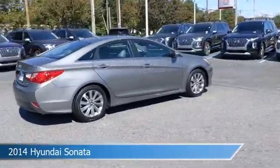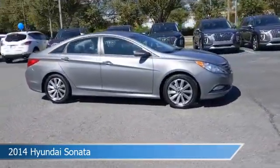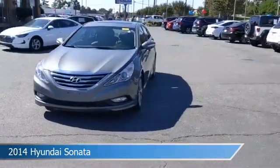This car comes with some great features including anti-lock brakes, dual climate control, audio controls on steering wheel, auxiliary input and more. Come in and check it out today.